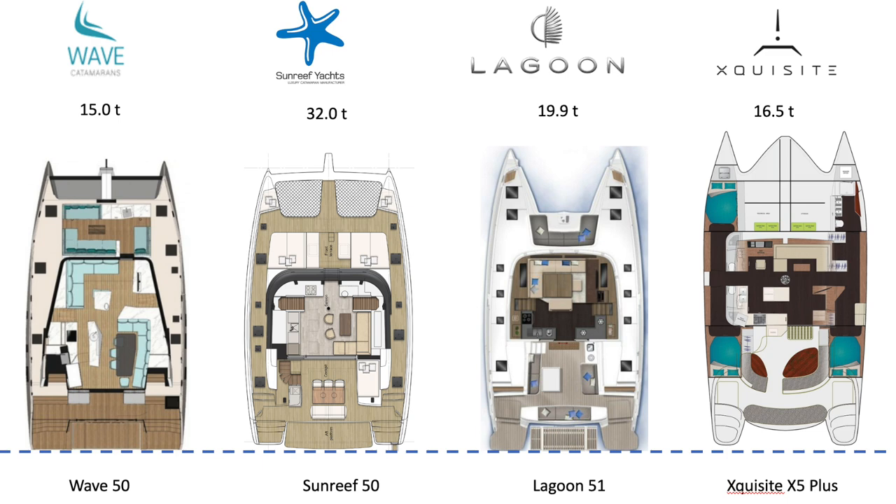Looking at the weight factor, we have Big Bertha, the Sunreef 50 at 32 tons. The next one, surprisingly svelte compared to the Sunreef, is the Lagoon 51 at 19.9 tons, followed by the Exquisite 53-foot yacht at 16.5 tons, which is pretty darn good, and the Wave 50 that uses a lot more carbon at 15 tons.